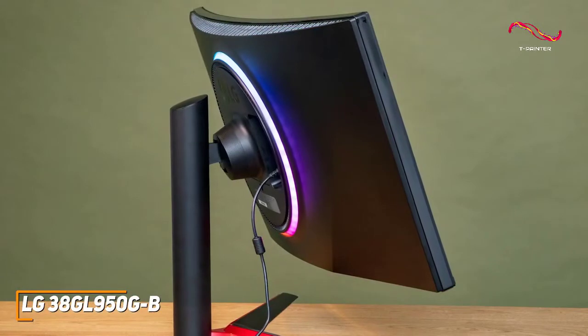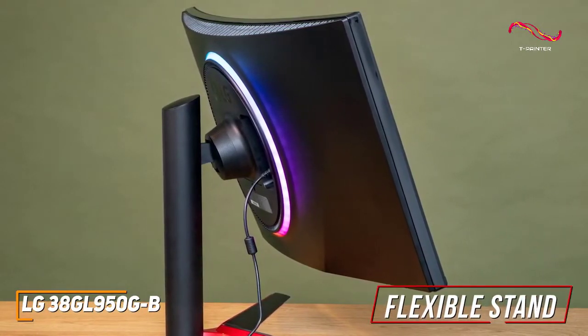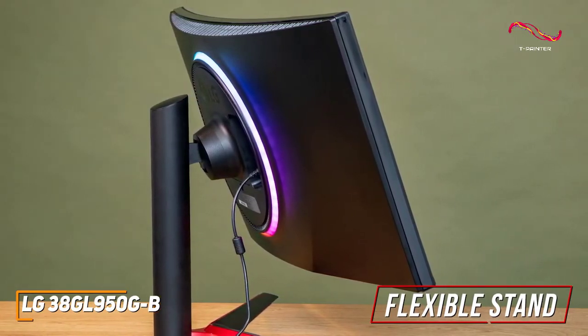Unlike the Gigabyte Aorus FV43U mentioned earlier, the stand is fairly flexible and allows you to adjust the height or tilt angle to find a comfortable position, but it lacks a swivel function and can't rotate to portrait mode.